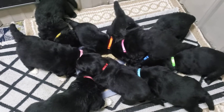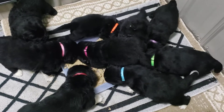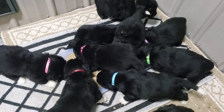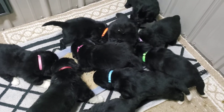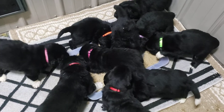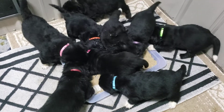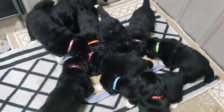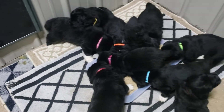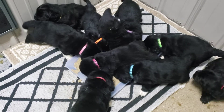Good morning everyone, here's Miss Ivy's babies. They'll be four weeks old tomorrow and this is their first solid food feeding. This is their puppy food which is Diamond Naturals large-breed lamb and rice, and I've moistened it down with some warm goat's milk and smushed it up so that they can get used to chewing.